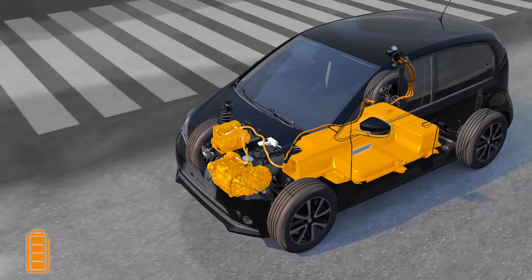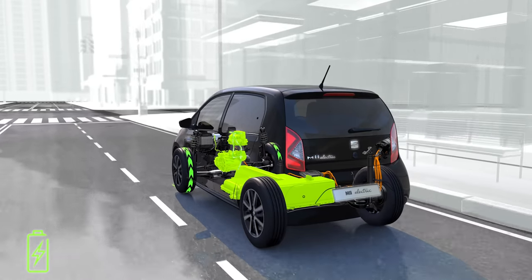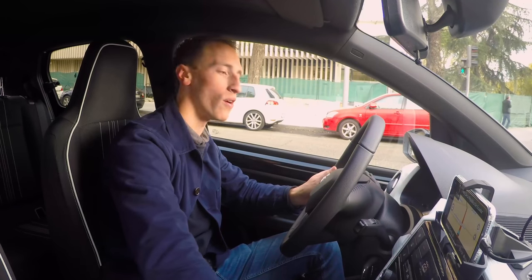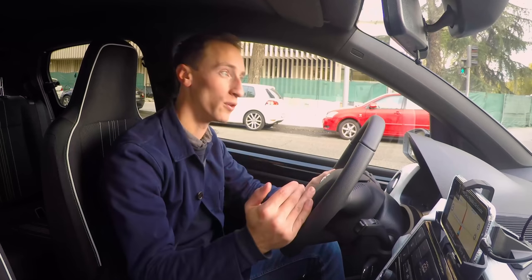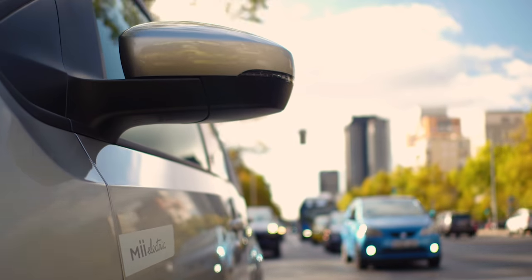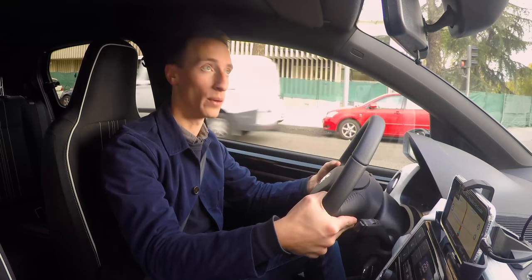There's regenerative braking in the Mii electric — when you lift off the accelerator the car slows down and harvests that energy to charge the battery. Using the gear selector you can increase the recuperation level up to level three in D mode, and pushing the selector into B mode unlocks level four, which gives noticeably more pronounced braking when you lift off. It's a bit fiddly to operate compared to steering-wheel paddles, but it's good to have the option.